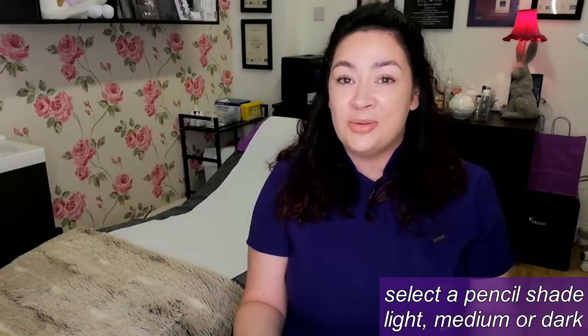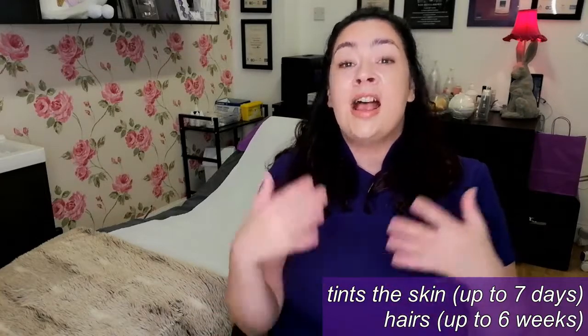And a henna brow treatment voucher. So what is involved in henna brows? Henna tints the skin as well as the hairs. It lasts on the skin for up to seven days, and it lasts on the hairs up to five to six weeks.